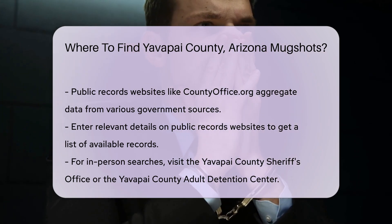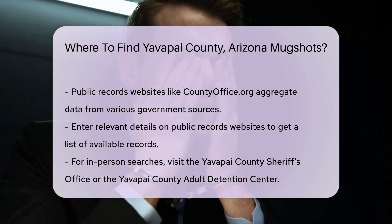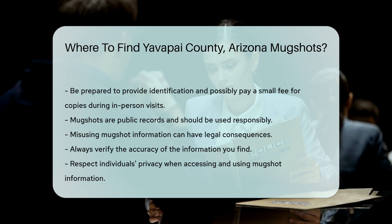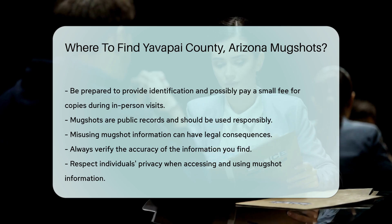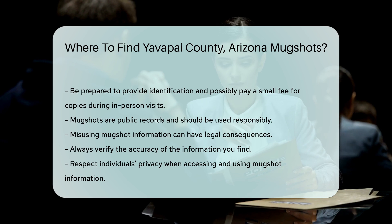For those who prefer in-person searches, visit the Yavapai County Sheriff's Office or the Yavapai County Adult Detention Center. They can provide mugshots and other inmate information upon request. Be prepared to provide identification and possibly pay a small fee for copies.